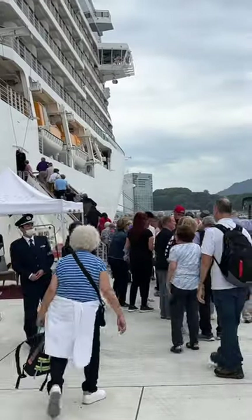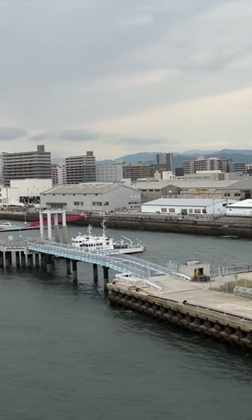Then headed back to the ship for more adventures in Japan and around the world.